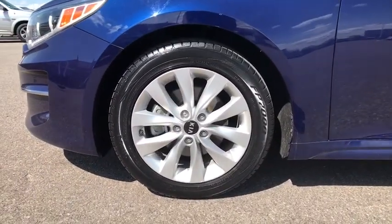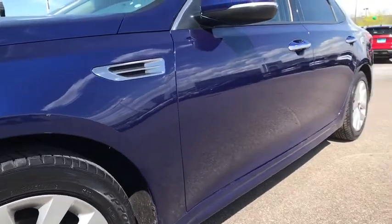Searching for a dependable vehicle that looks great too? You found it, so stop in today. A big deal with today.